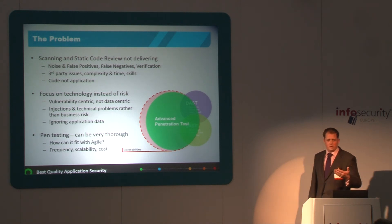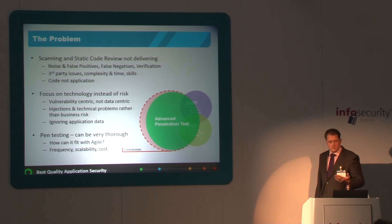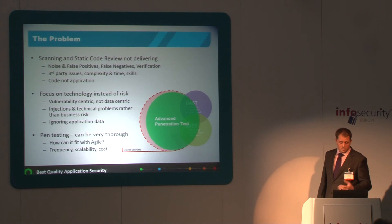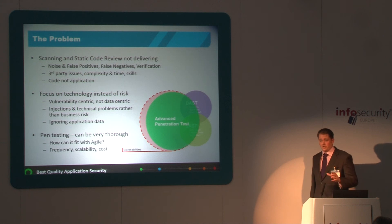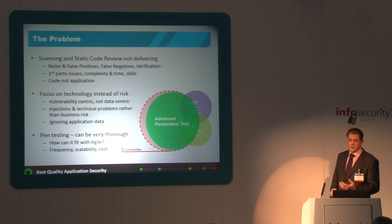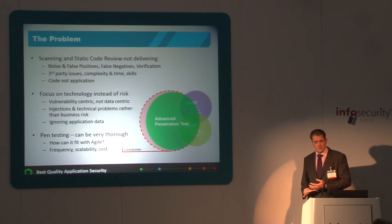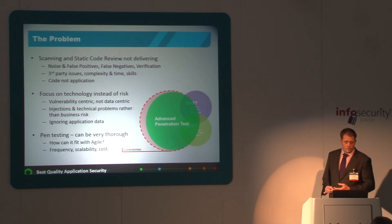If you're told about a SQL injection vulnerability in a particular function in the code, who's to know where it really manifests itself on the interface? And that code might be redundant. Penetration testing is very thorough — a proper security analysis of the application is the way to find most vulnerabilities — but how could it possibly fit with agile? It's time-consuming, it's expensive, it's not really scalable. You couldn't do that for every iteration of your development.